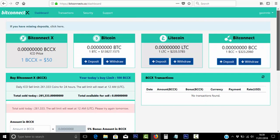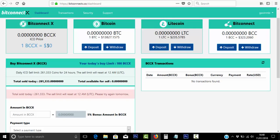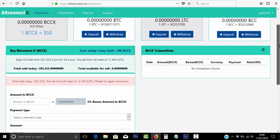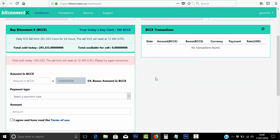If you want to buy BitConnect X itself, the ICO price is currently $50 — so for one coin it's going to cost $50, which is pretty high for an ICO. If we just scroll down here, the terms are that you can earn a 5% bonus amount in BCCX. So if you do buy this coin, whatever you put in, you'll get 5% bonus on top of that as an intro offer.